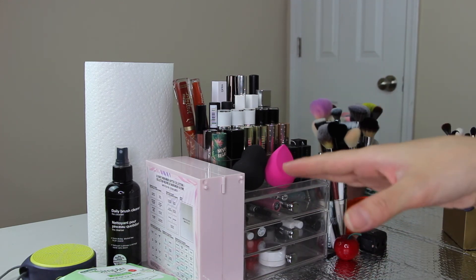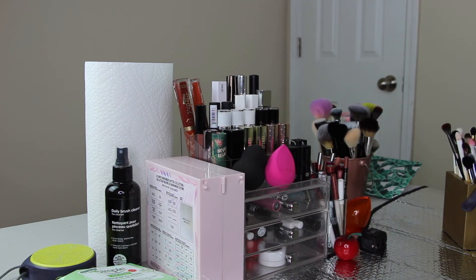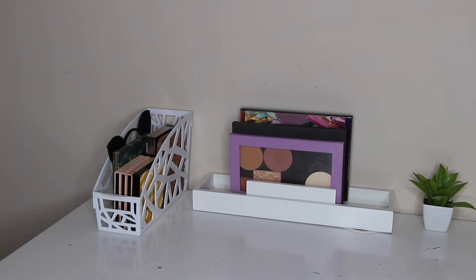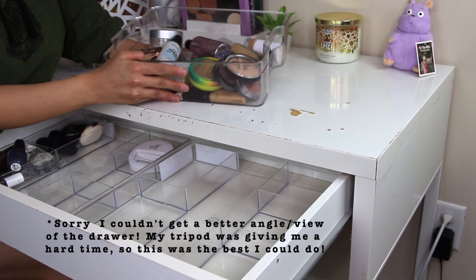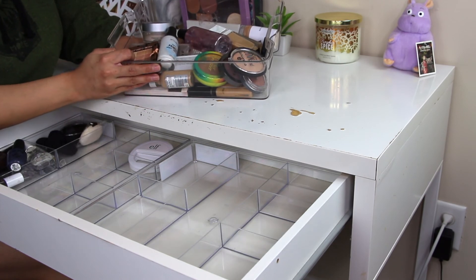I'm going to go ahead and start organizing everything into the drawer. By the way, please excuse my voice — I am very sick at the moment. I forgot to mention that I already have a few palettes on my desk, so those count as my everyday makeup as well. I'll list everything I mentioned in the description box below. I've gathered pretty much everything I want to put into this drawer into a plastic container, so now I'll get to organizing.